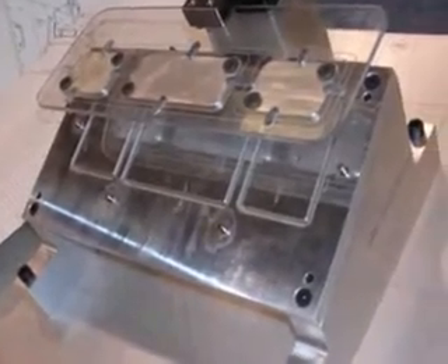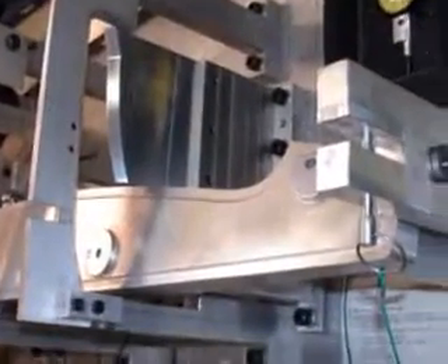We offer a complete design and build source for all types of check fixtures, from standalone simple gauge fixtures to fully automated systems.